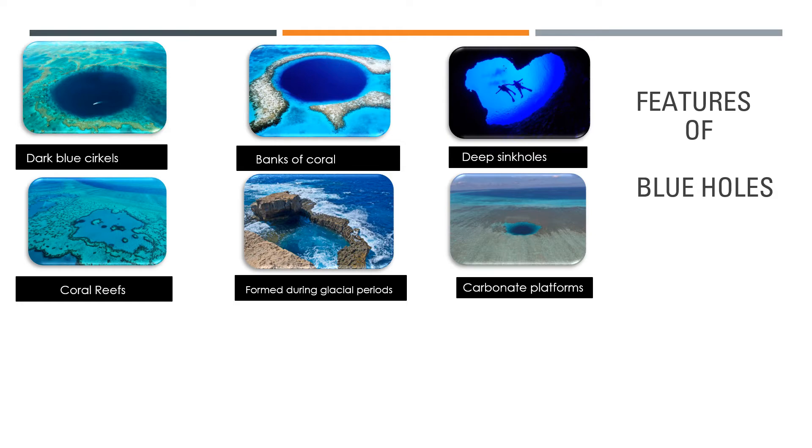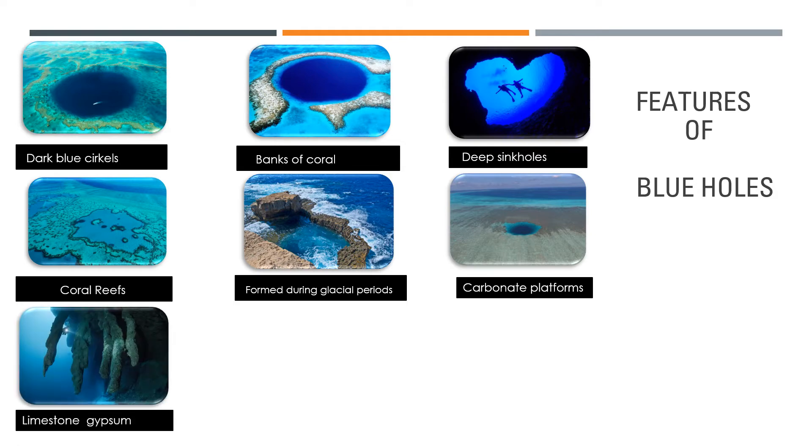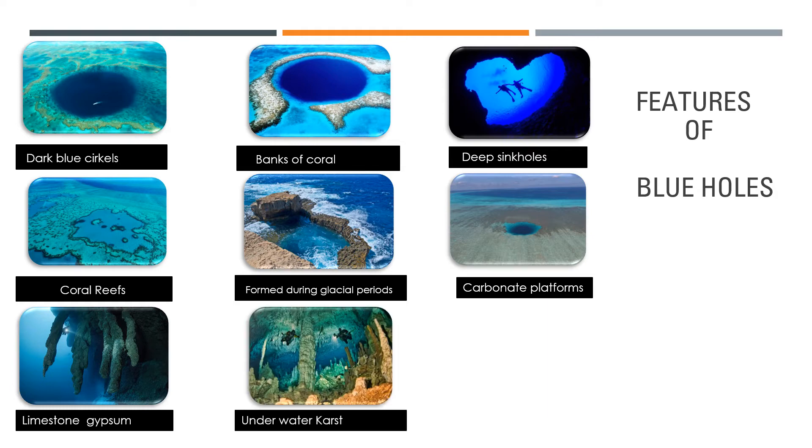If we look at the chemical composition of the walls of these holes, they consist mainly of limestone, dolerite, and gypsum. Different karst shapes can be seen in the depths of the blue holes — geomorphological features that we also encounter in caves on land, such as stalactites, drip curtains, and columns.